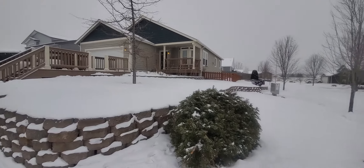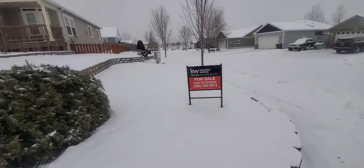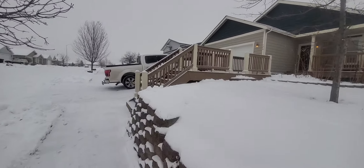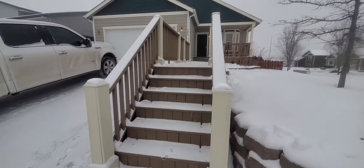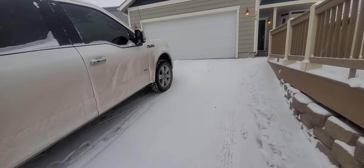All right, you guys, here we have 126. Corner lot. The stairs here and then a driveway — a little steep but not too bad.